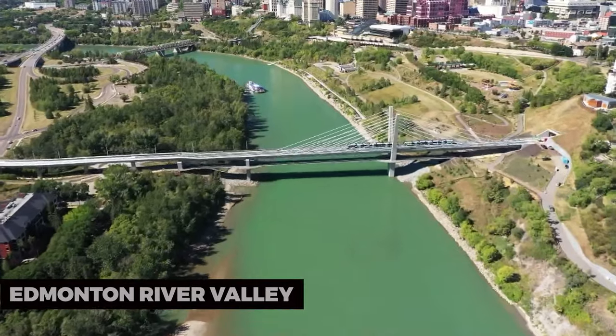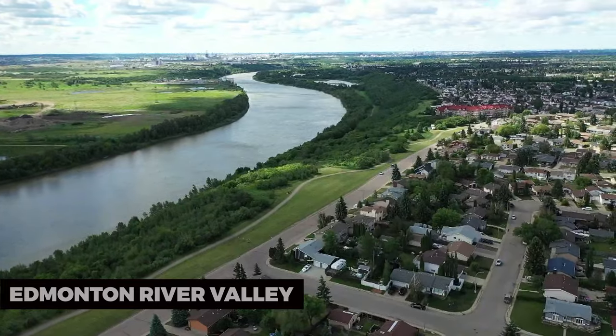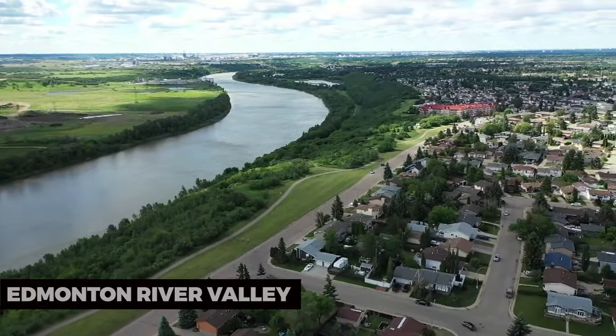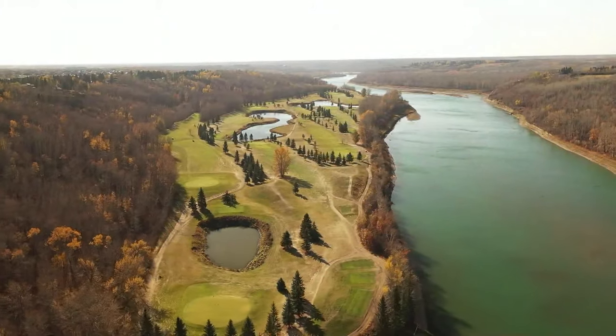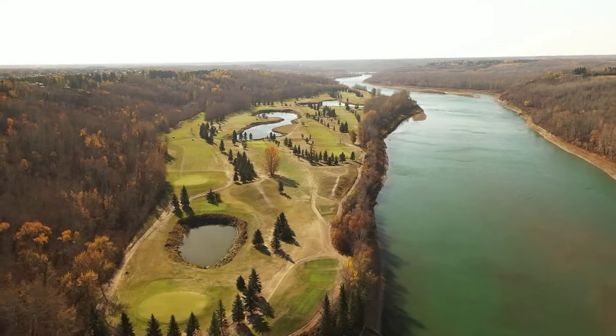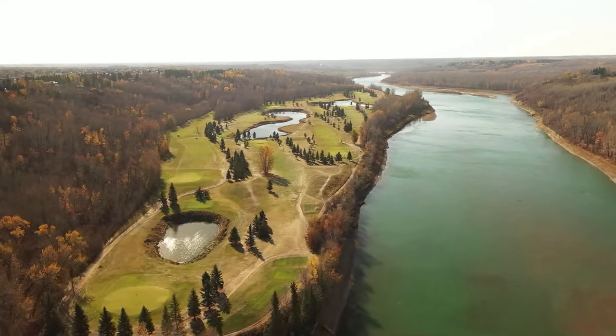Edmonton River Valley. Edmonton's River Valley is North America's largest stretch of urban parkland, making it perfect for outdoor activities. Hike, bike, or simply enjoy a leisurely walk while taking in breathtaking views of the North Saskatchewan River.